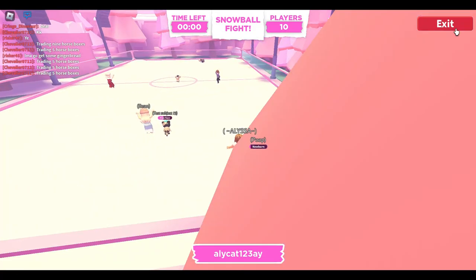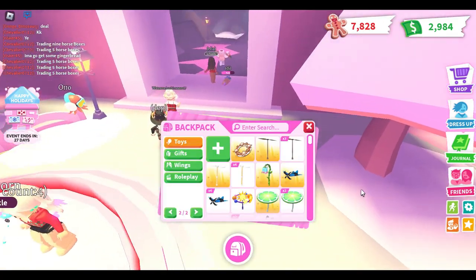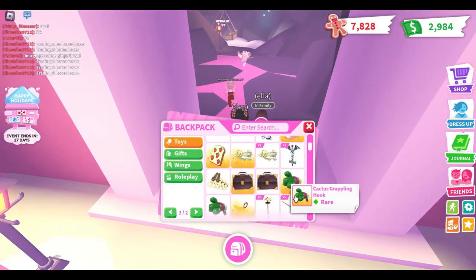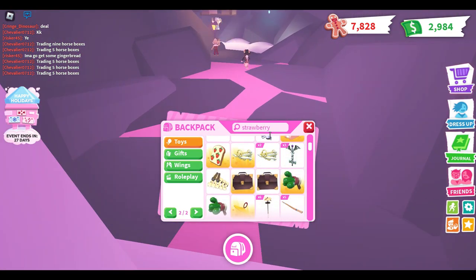I can exit spectate mode now. We got 7,000 gingerbread — that's like half of what we need right now, but that's fine.